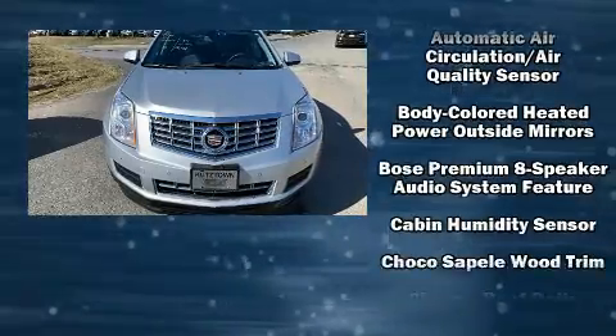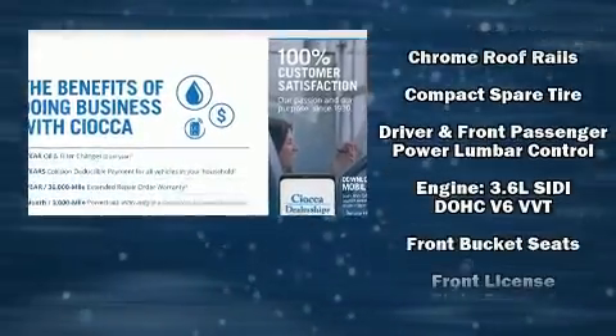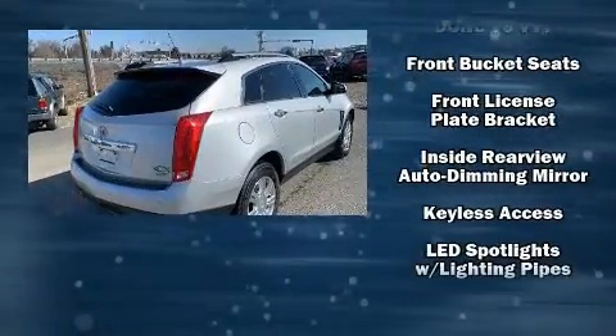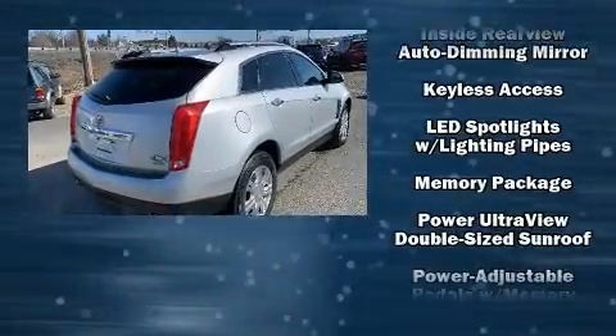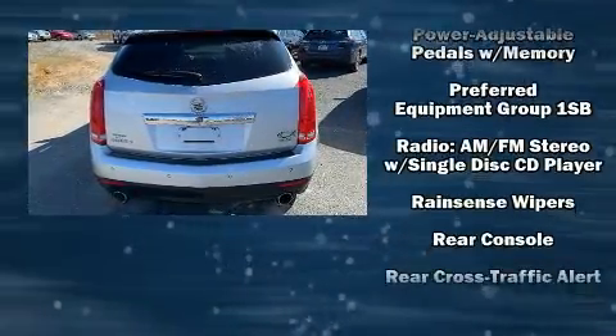Safety equipment has been integrated throughout, including brake assist, OnStar, and four-wheel disc brakes with ABS. When road conditions become unpredictable, rely on all-wheel drive to maintain outstanding control.